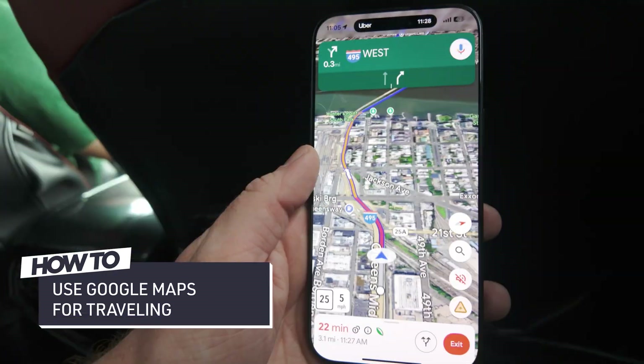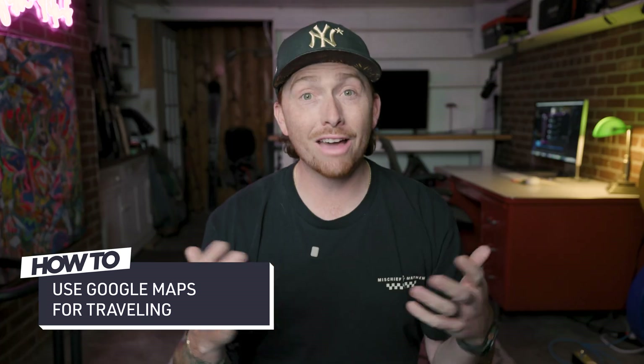In today's video I'm gonna be teaching you how to use Google Maps while traveling. I've kind of always been an Apple Maps man but for the last month I've exclusively been using Google Maps and I got some tips to show you. I'm actually gonna be using a company paid work trip to go to New York, and if you have any specific tip you're looking for I'll have all my chapters down below.